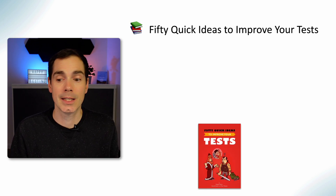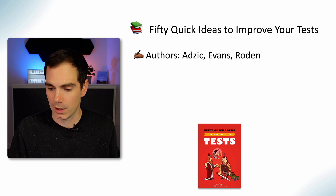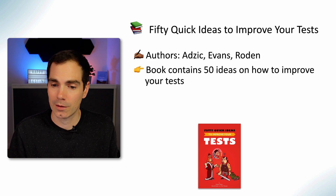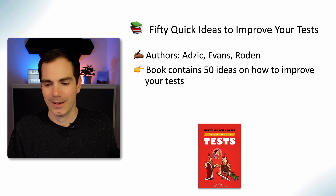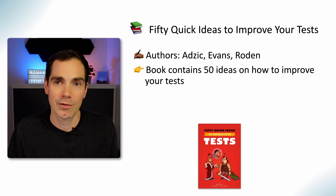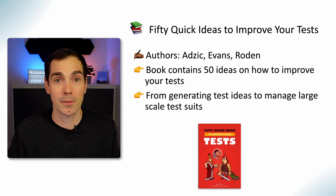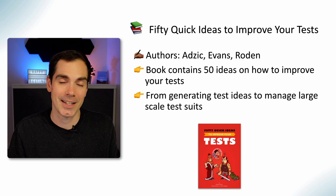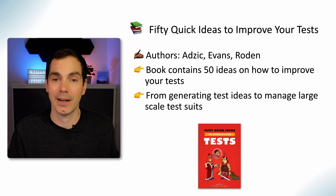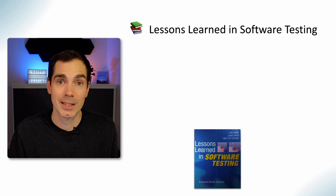50 Quick Ideas to Improve Your Tests, written by Gojko Adzic, David Evans, and Tom Roden, is a really great book that contains 50 quick ideas on how to improve your testing. It's really brilliant, with nice illustrations inside. From generating test ideas to managing large-scale test suites, you'll find examples and ideas that are really refreshing to read.